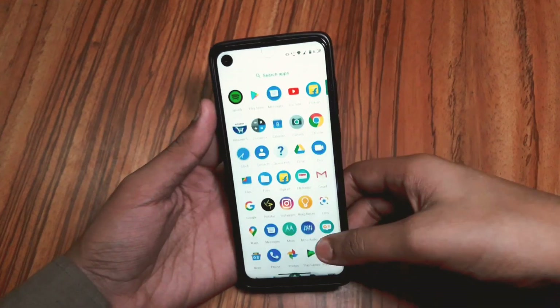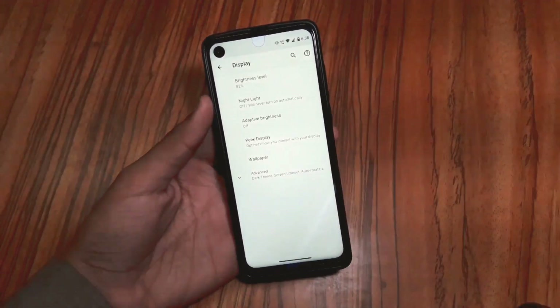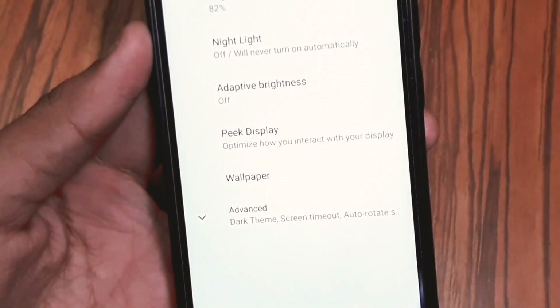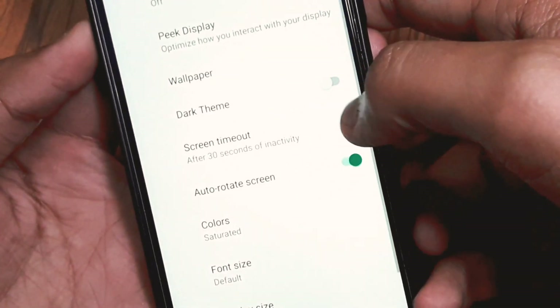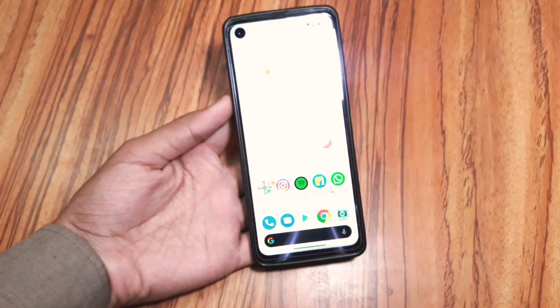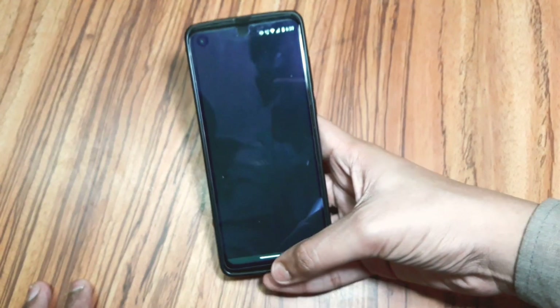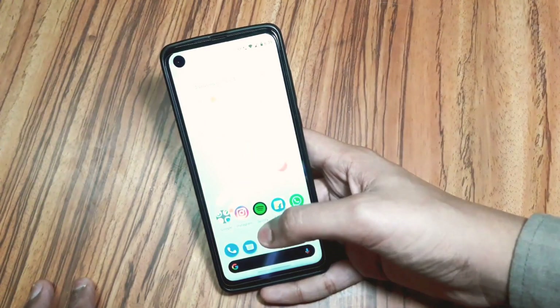Lastly, there is the dark mode. Go to Settings, then Display, select Advanced, and then turn on Dark Theme. Your whole UI will become dark — you can easily navigate, and your Play Store, messaging, everything becomes dark.